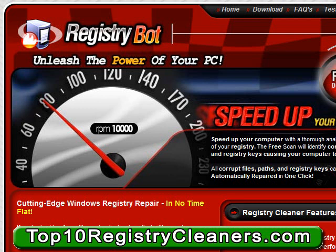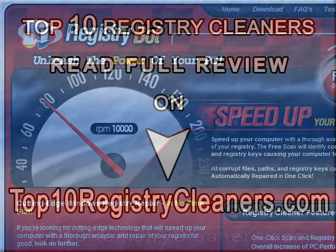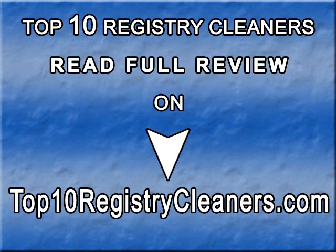RegistryBot also helps with preventing system freezing and sluggish application response. Despite all the competition RegistryBot faces in the industry, this great registry cleaner continues to be one of the best options available for effectively increasing the overall performance of your PC. If you need help with your registry, get RegistryBot today — one of the best registry cleaner applications on the planet. Visit RegistryBot.com.